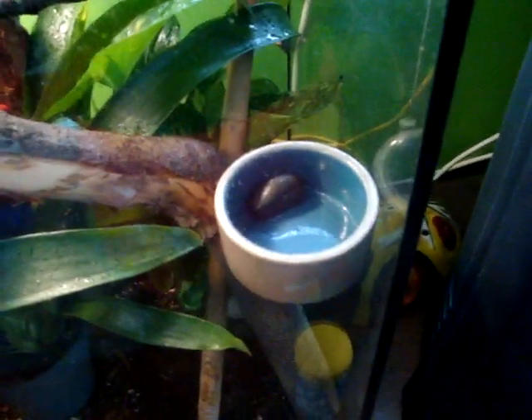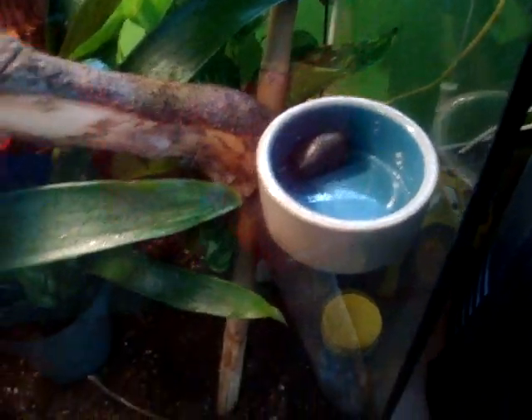I got the water dish right here — it has a little stone in it. The water dish is leaning up against one of the logs and the wall. That will be mostly for the frogs; the geckos don't really use that.